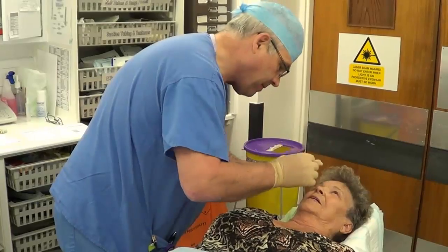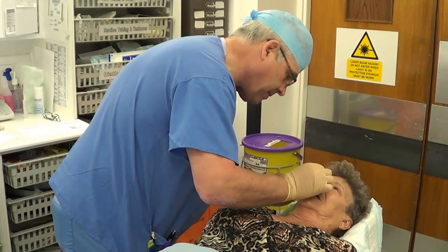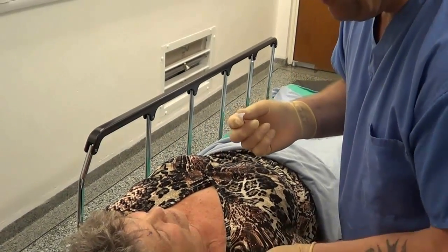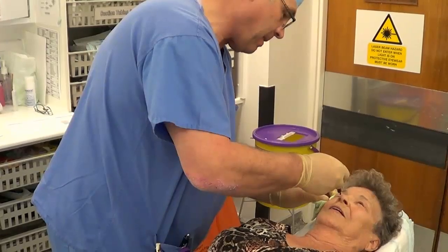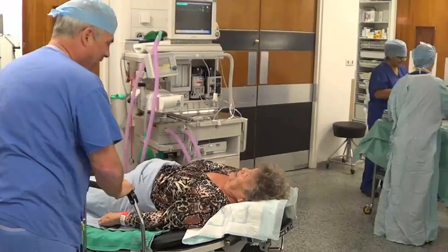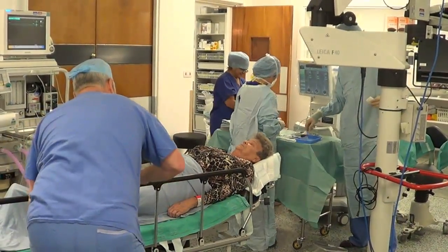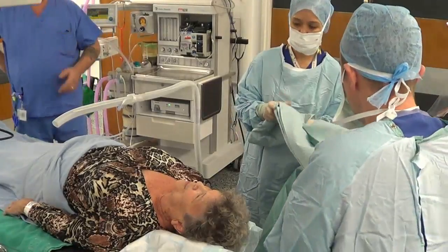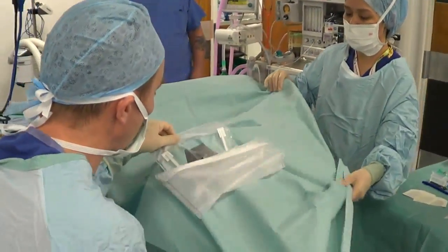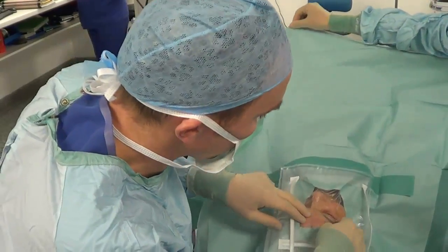After you have been prepared for the operation, which will involve putting in some eye drops, and checking all your details and paperwork are correct, you will be taken through to the operating theatre. More eye drops to numb the eye will be put in, and the area around the eye will be cleaned. Sometimes, we may opt to give an anaesthetic injection in addition. Once the eye is numb, you will be taken into the theatre. We try to ensure you are in a comfortable position on the bed, as you have to lie fairly still for the next 15 minutes or so. A sterile sheet is placed over your eye, which sticks around the eye, but is lifted away from your mouth and nose, so you have plenty of air to breathe.